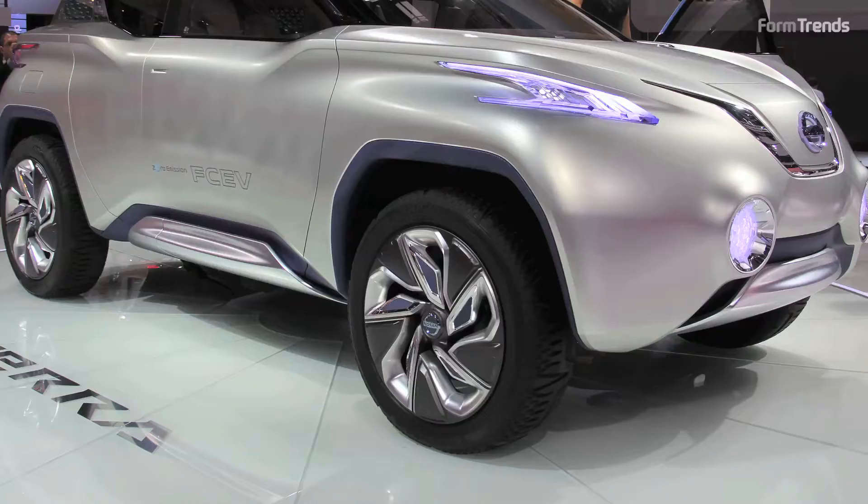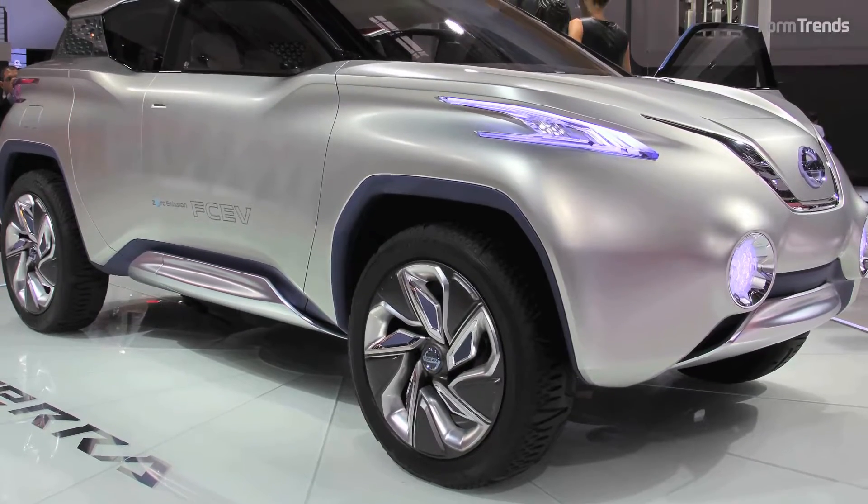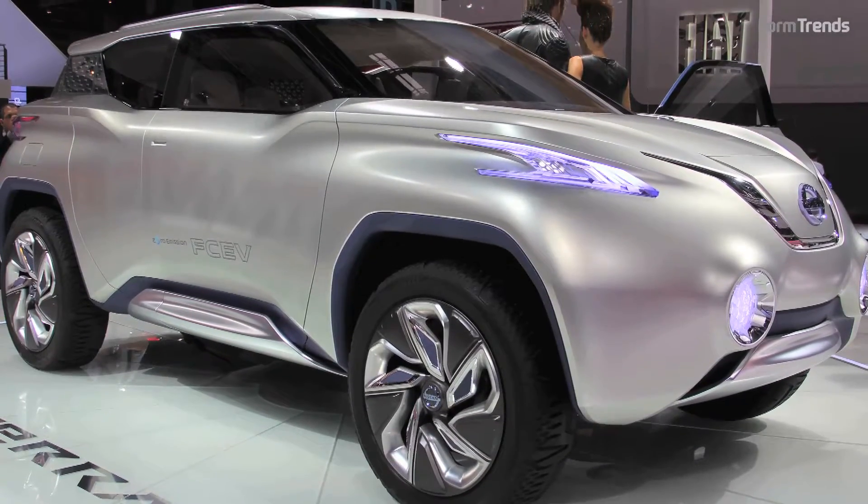This is a brand new fuel cell electric vehicle and SUV — a zero emission SUV, new concept car called TELA. It's a fuel cell electric vehicle with a unique layout package. It's a three-motor system.